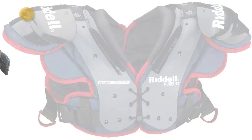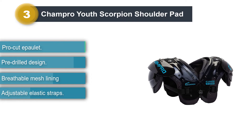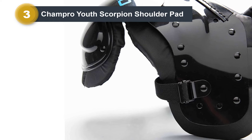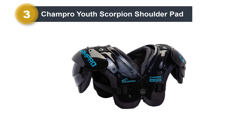Number 3: Champro Youth Scorpion Shoulder Pad. The protection of young football players is imperative as they can suffer serious injury, causing major limitations in their career. Therefore, the Champro Youth Scorpion Football Shoulder Pad is a great choice to consider. This product has been designed to provide adequate protection for the little ones so that they can play with full confidence. The chance of injury when using these youth football shoulder pads is very low. It is even equipped with a release system to ensure that your child can put them on and off without any hassle. They also feature high-impact PE arches for maximum durability and protection.